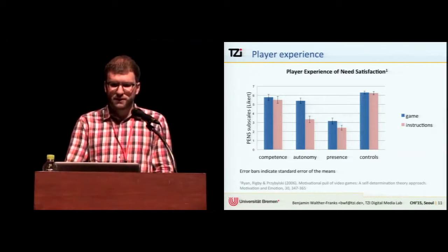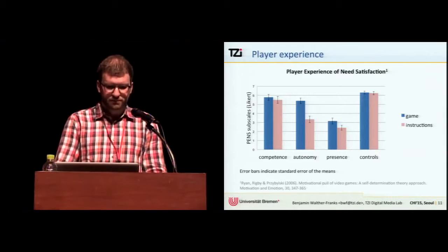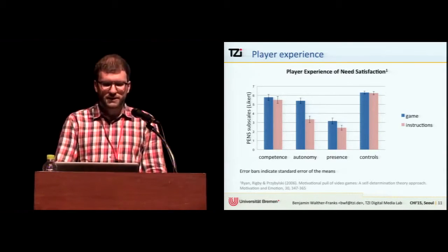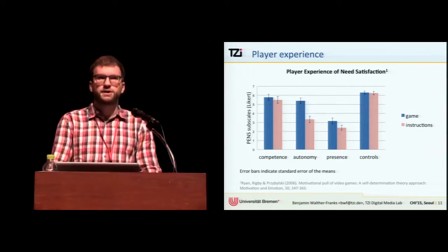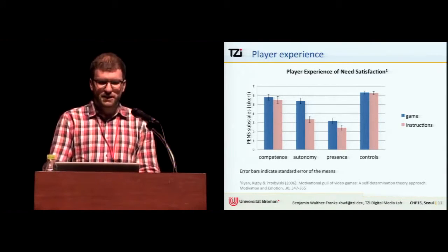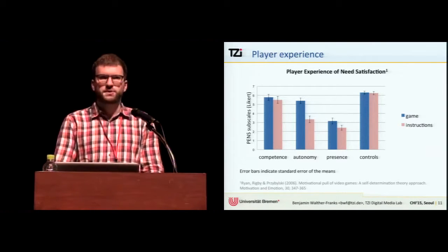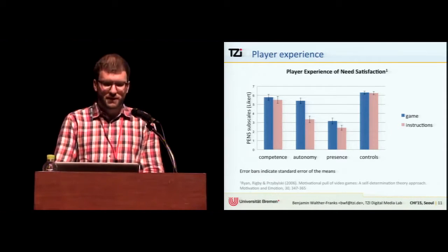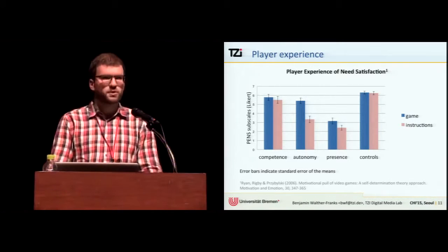Looking at results for player experience using the PNS questionnaire, we find no significant difference regarding perceived competence and intuitive controls. However, we found significantly higher assessed autonomy and presence in the game condition. This was also corroborated by responses in interviews conducted after the session — a nice result that confirms what we had expected or hoped.